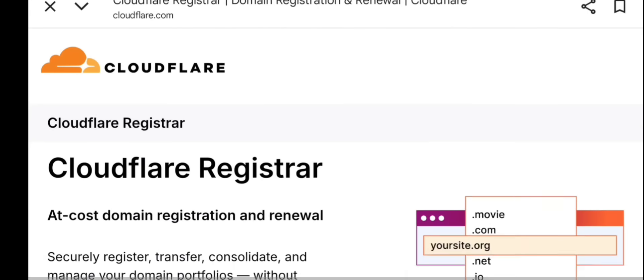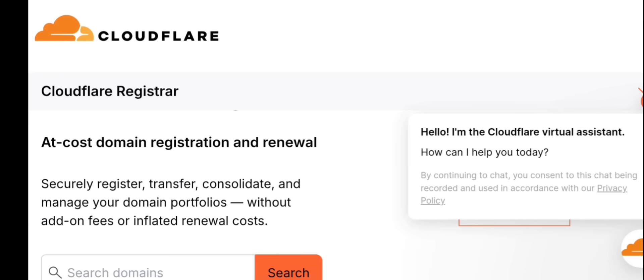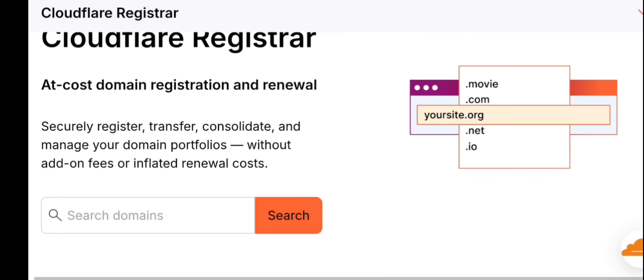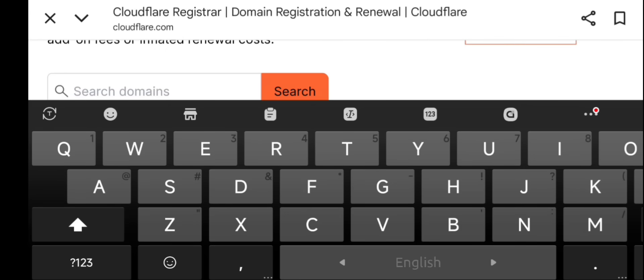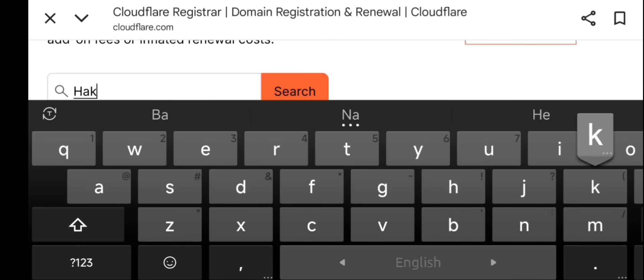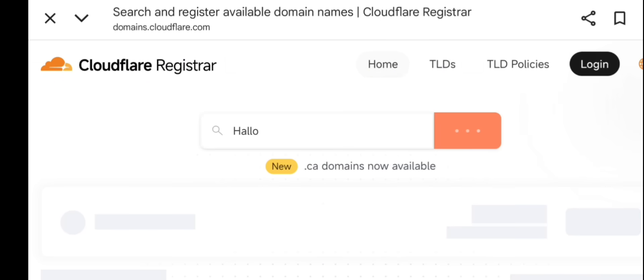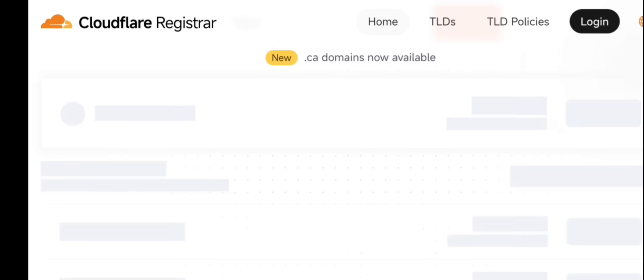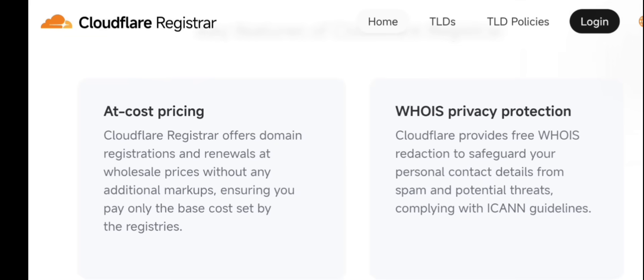Welcome back to the channel. Today, I will show you step-by-step how to buy a domain and hosting in 2025 for your website or app in a fast, safe, and reliable way. If you're planning to build a business website, a portfolio, an online store, a blog, or even an app backend, choosing the right domain and hosting provider is one of the most important decisions you will make.